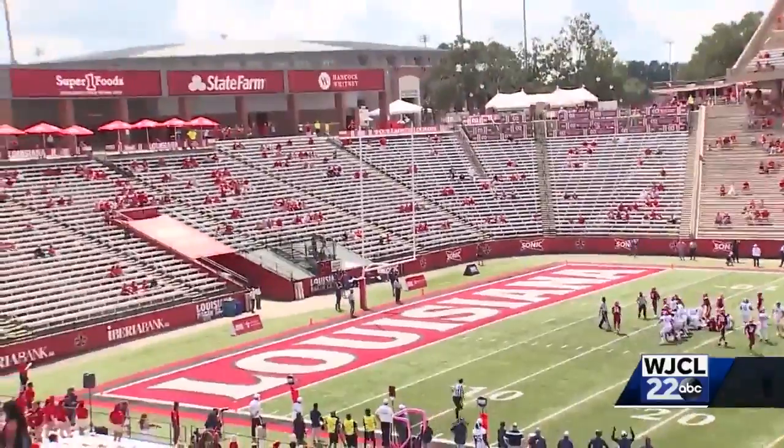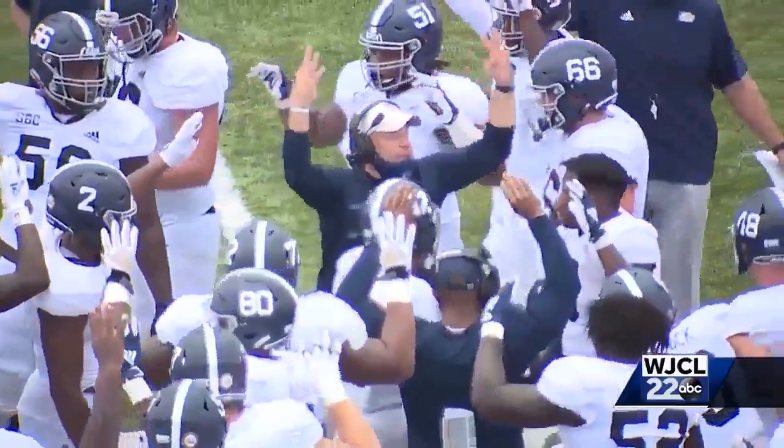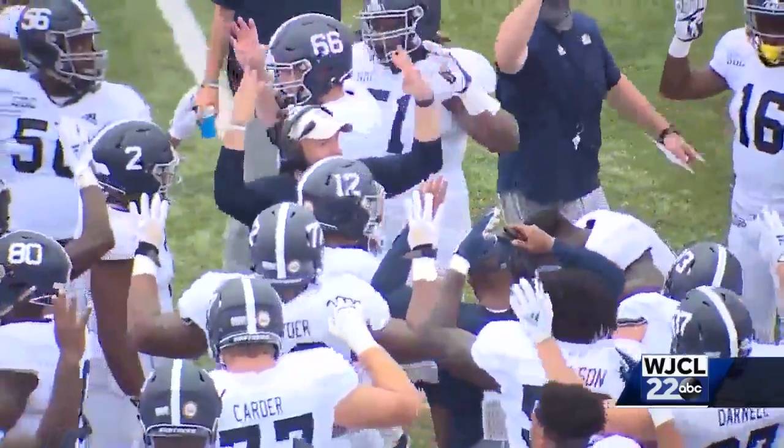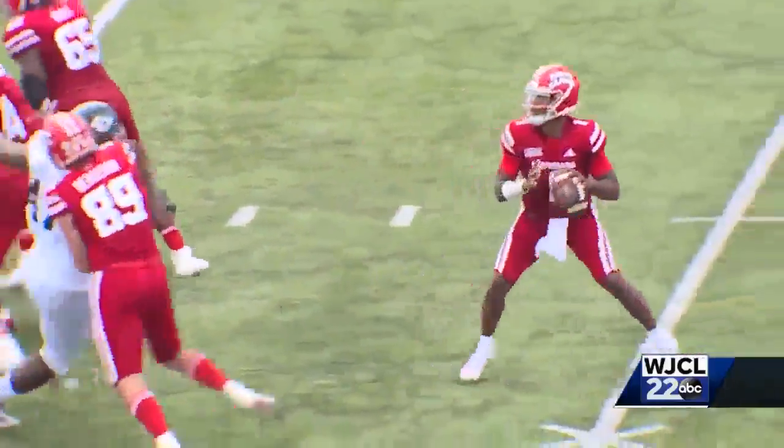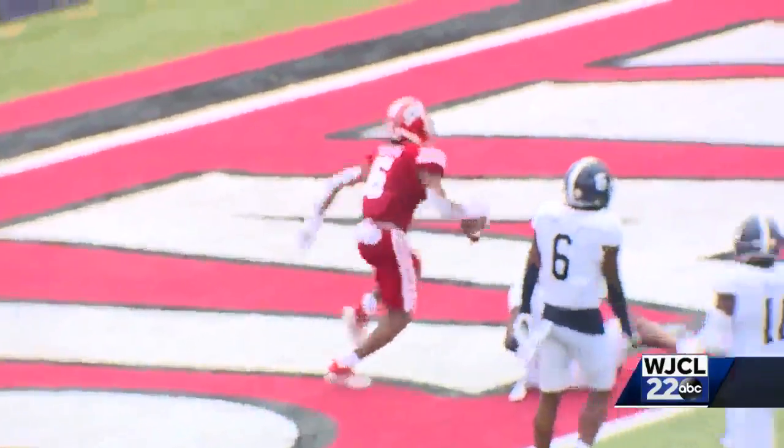It's 10-10 in the fourth quarter, and this is when the contest gets wild. The Cajuns grab the lead on a 27-yard touchdown pass from Levi Lewis to Errol Rogers, and with the point after, it's 17-10 Cajuns mid-fourth quarter.